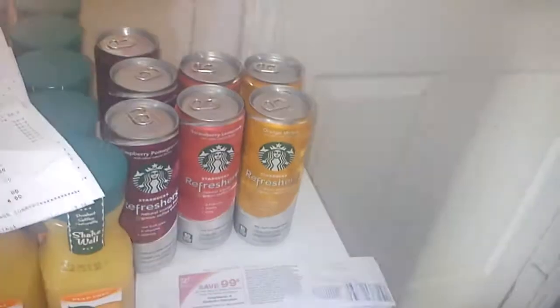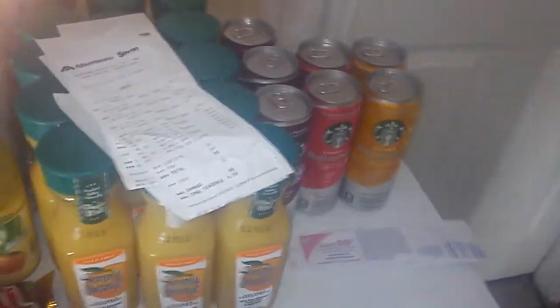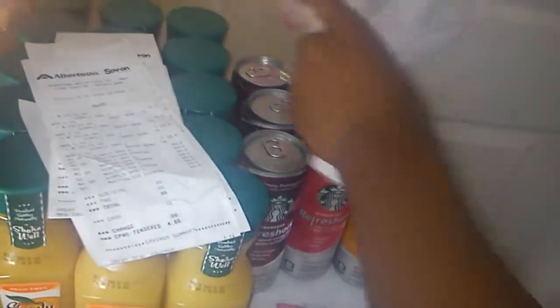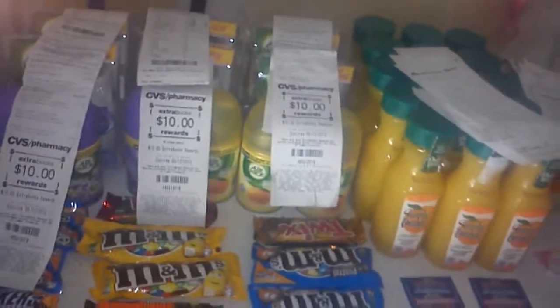At Walgreens — same thing, totally zero out of pocket. I got seven refreshers: raspberry pomegranate, strawberry lemonade, and orange melon, using head coupons and the Savings with Mom promotion. Here's my receipt — all zeroes. I have seven items total, all free, no money out of pocket. So we have drinks, energy drinks, and breakfast drinks covered.